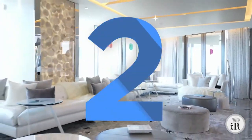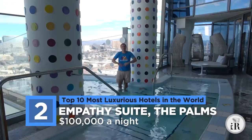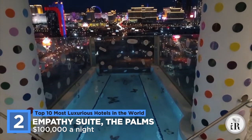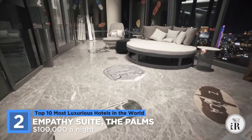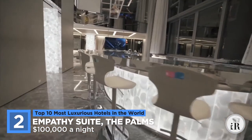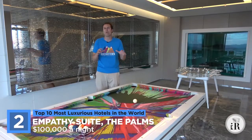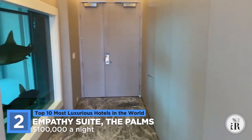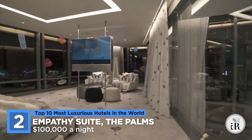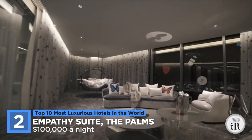At number 2 is the Empathy Suite at The Palms, Las Vegas — the second most expensive hotel room in the world and the most expensive in the United States. For this whopping price, you will get two master bedrooms, massage tables, a jacuzzi that overlooks the Las Vegas Strip, a relaxation room, and a private tour of the entirety of the property's art collection and amenities. Yet this suite is really for those who are art lovers, as it features six Damien Hirst originals and custom furniture that includes his motifs. So if you're a big fan of Damien Hirst and can afford to spend a few hundred thousand for a great vacation, this may be the room for you.